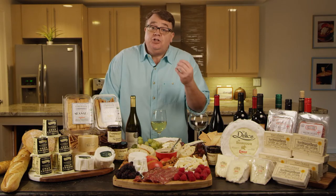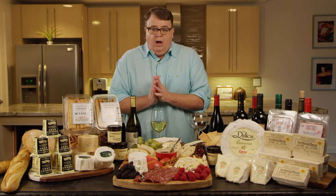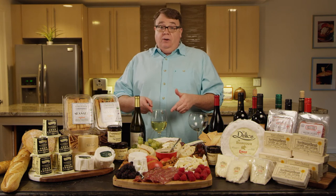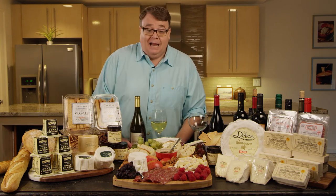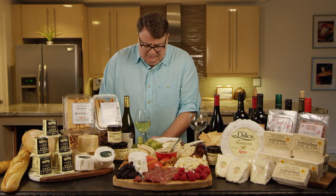Chardonnay is the most widely planted grape variety globally. It's actually a major grape you'll find in Champagne and other sparkling wines. You've probably heard the terms oaked or un-oaked — oaked Chardonnays are really rich and full-bodied with flavors of vanilla or butter. When you're talking about pairing like with like, butter with butter — that may be a lot of butter, but this is going to be a perfect pairing. Any of these cheeses are going to go delightfully with a Chardonnay.